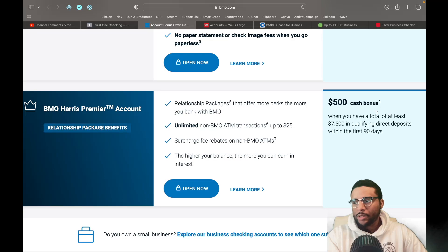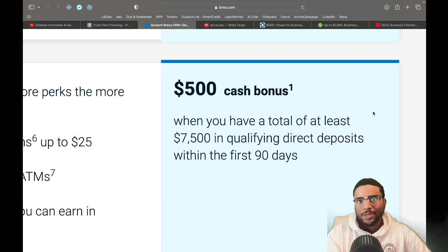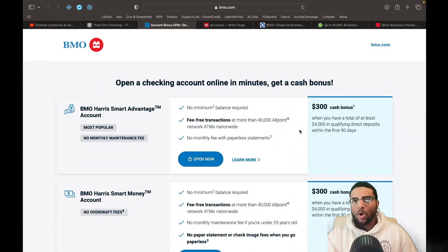Then you have the BMO Harris Premier account, which gives you a $500 cash bonus when you have a total of at least $7,500 in qualifying direct deposits in the first 90 days. I'm not telling you to open up bank accounts all in the same week. Depending on where you live and what you're trying to accomplish over the next few months, just go ahead and cherry pick which one works best for you. If you're in your gardening phase, take advantage of the cash bonus and then go after the credit card products you're looking for. You've got to be strategic — think ahead.